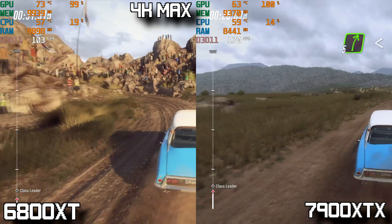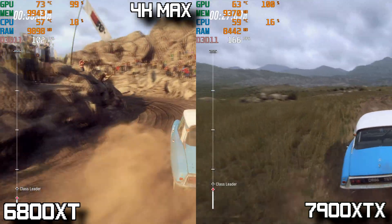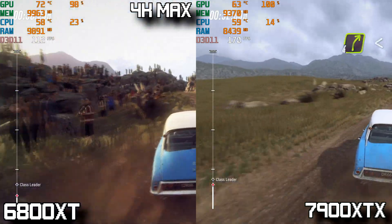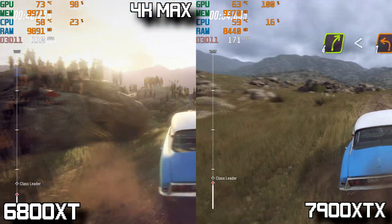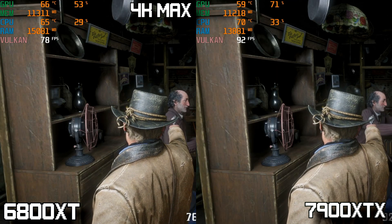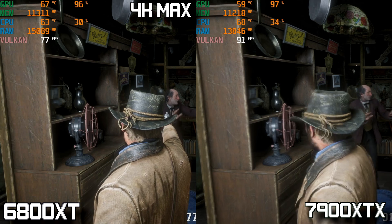Switching to a racing title, I looked at Dirt Rally 2 at 4K max settings. Both cards do great, but the 7900 XTX takes a commanding lead averaging over 170 FPS where the 6800 XT only averages around 100 FPS.